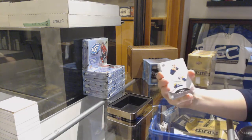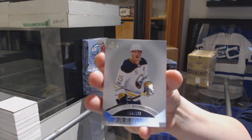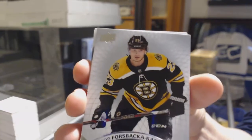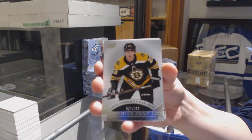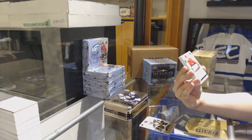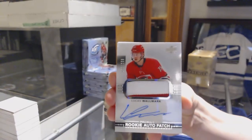We've got a base card numbered to 249 for the Buffalo Sabres, Jack Eichel. We've got a rookie numbered to 399 for the Boston Bruins, Yakub Forceback Carlson. We've got a slightly three-color rookie patch auto numbered to 299 for the Carolina Hurricanes, Lucas Walmart.